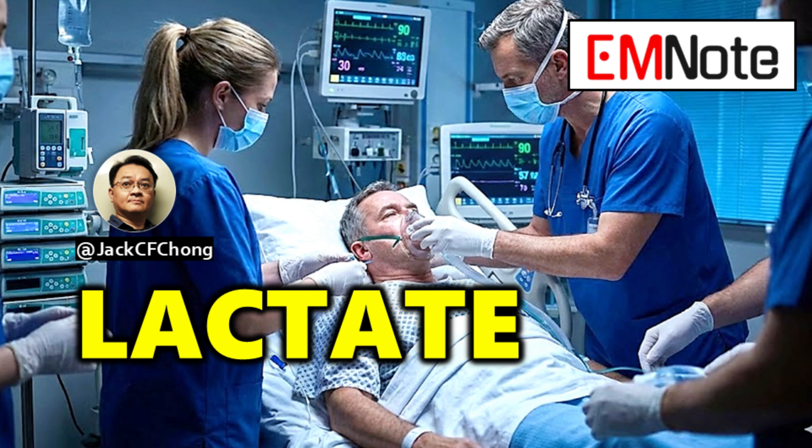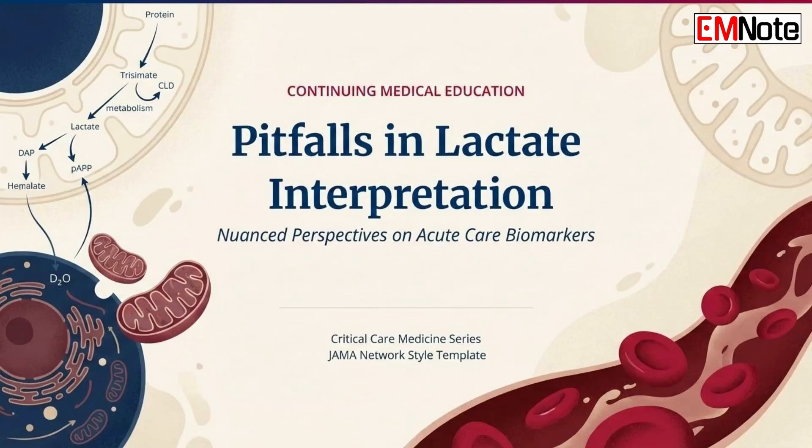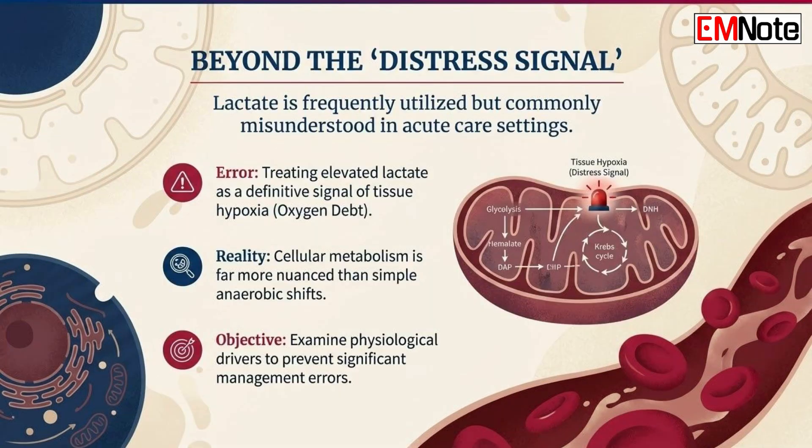Good morning. Today we are addressing one of the most frequently utilized yet commonly misunderstood biomarkers in acute care: blood lactate. While we often treat an elevated lactate level as a definitive signal of tissue hypoxia, the reality of cellular metabolism is far more nuanced. Relying on lactate as a simple distress signal for oxygen debt can lead to significant management errors. This lecture will examine the physiological drivers of hyperlactatemia and the clinical pitfalls that can cloud our judgment.